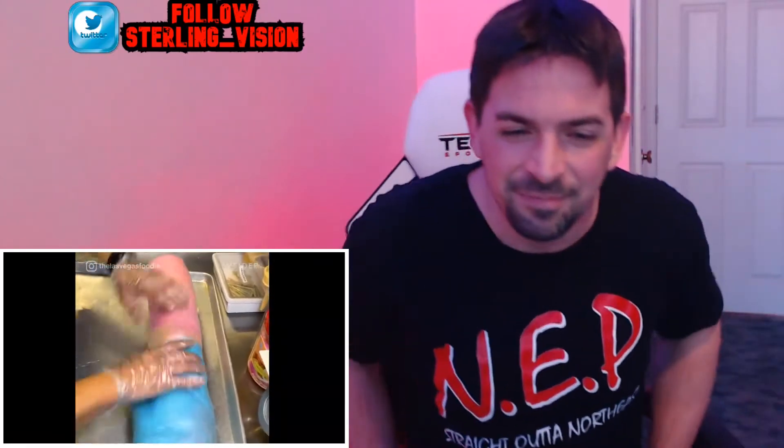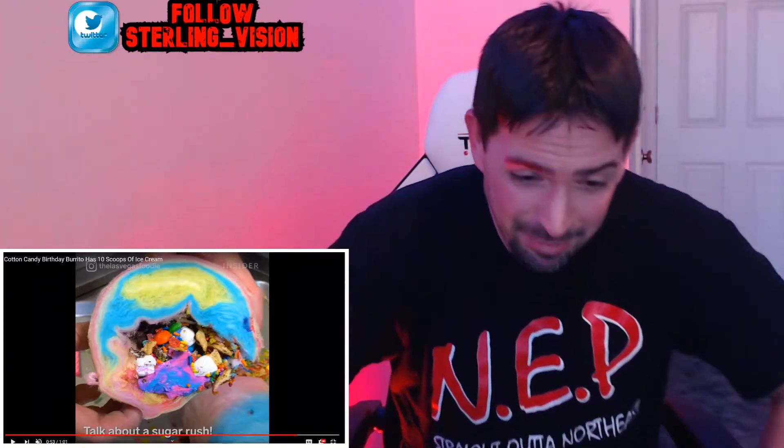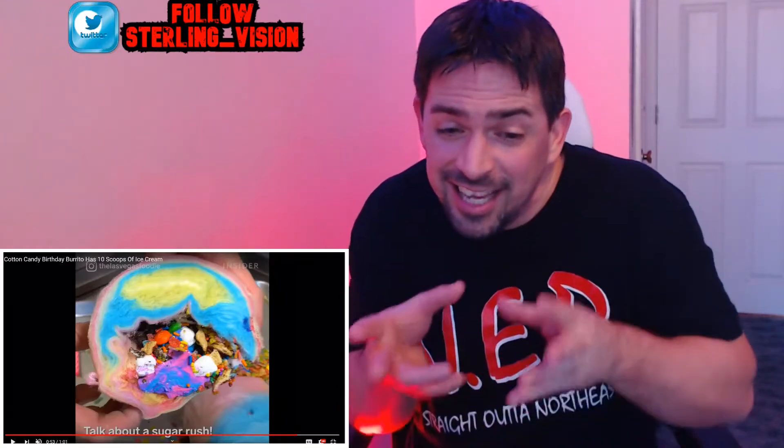It is folded like a burrito, nicely done, very colorful. They're cutting little pieces for everybody to enjoy. Look at the finished product — you got the cereal in there, you got the M&Ms in there, you got the ice cream in there. Very colorful. I don't know how you're going to fit your mouth around this thing.